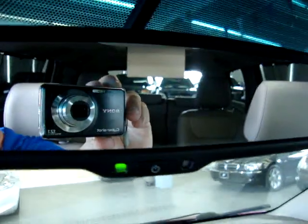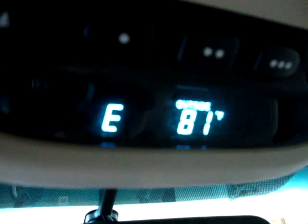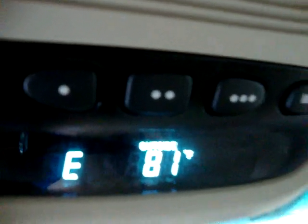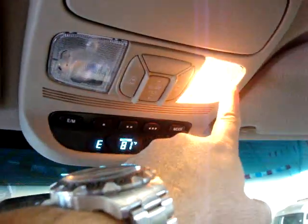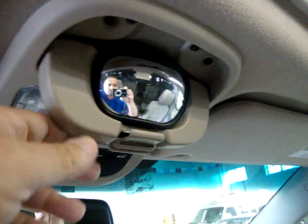The rear view mirror is an auto-dimming rear view mirror — it's got a little sensor which senses bright light, and when it does, it darkens the mirror so it doesn't bother your vision. Up here in the top, we have a digital display for a compass and temperature reader, which shows us we're heading east and that it is 81 degrees outside. Right above that is the home link or universal garage door opener — you can program up to three gates or garage doors with that. There are also map lights and a mirror you can adjust to look at the kids while driving.